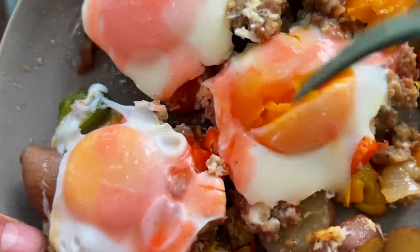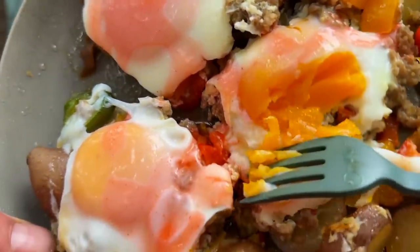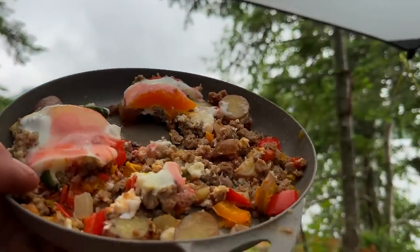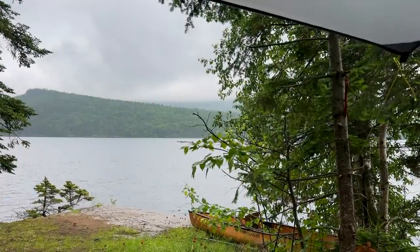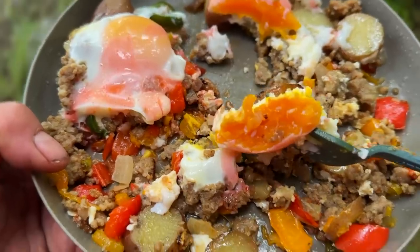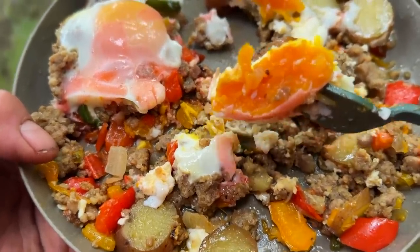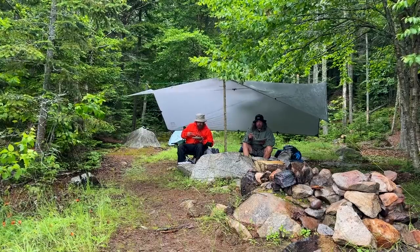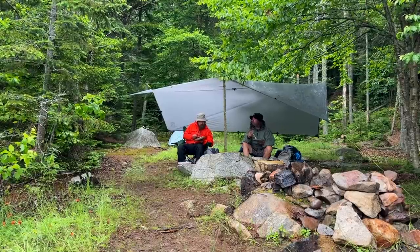The Aziscohos Scrambler — I can't take credit for that, Dave said it. Look at that, delicious. I would call it pirate clapping.